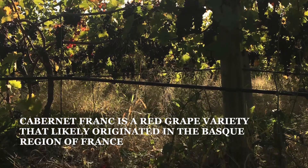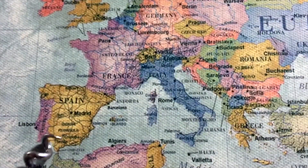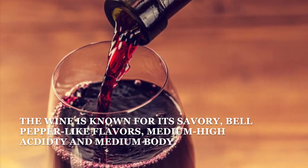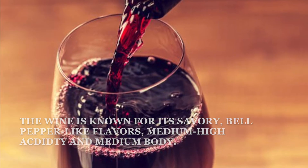Cabernet Tronc is a red grape variety that likely originated in the Basque region of France. The wine is known for its savory bell pepper-like flavors, medium-high acidity, and medium body.